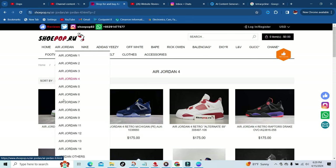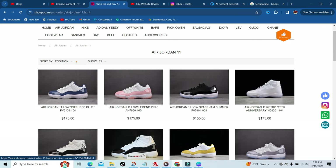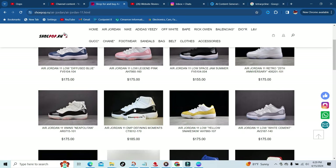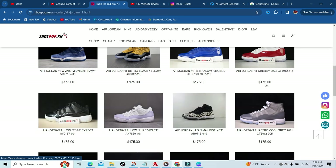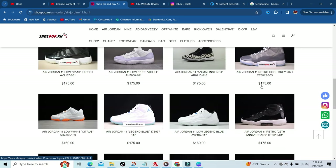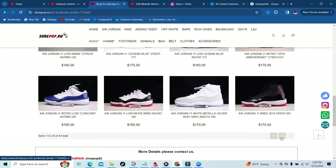For those that love the 11s — I know there's a lot of y'all — they got those too. You got the Space Jams, the Finding Moments, Anniversaries, the women's Midnight Navies. They got everything y'all are looking for, everything you want — just check out the website.